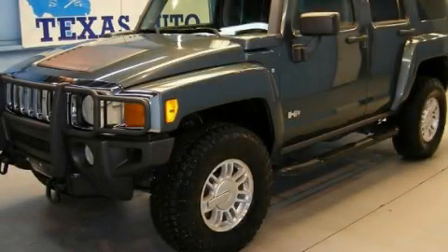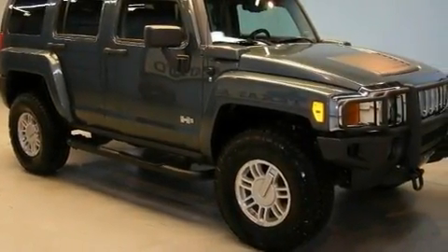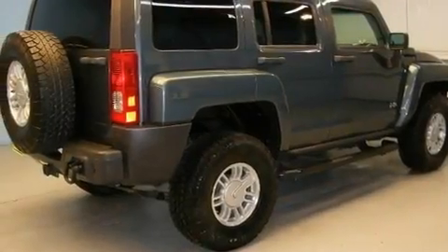This is a 2006 Hummer H3, a big SUV for big fun. It has a 3.5-liter, five-cylinder engine and an automatic transmission.